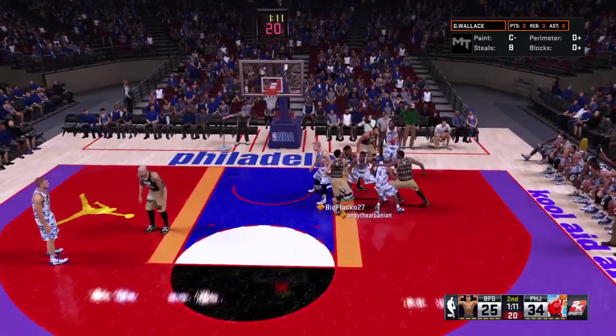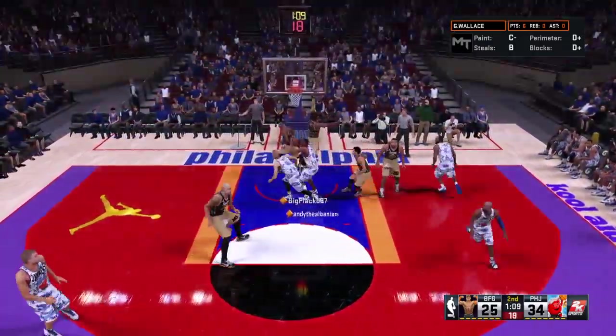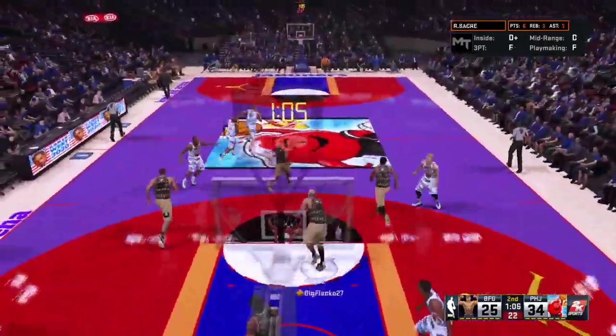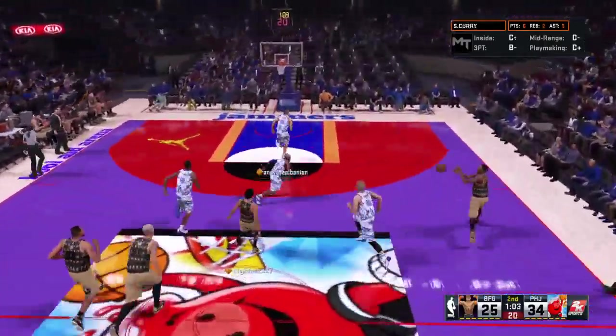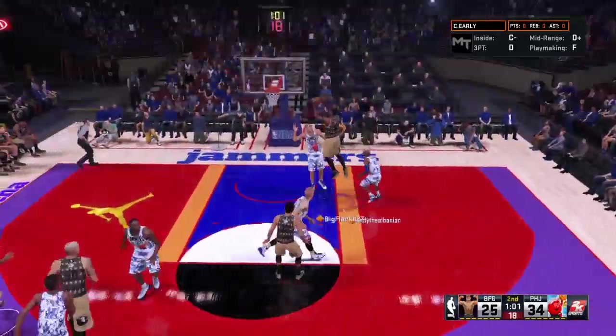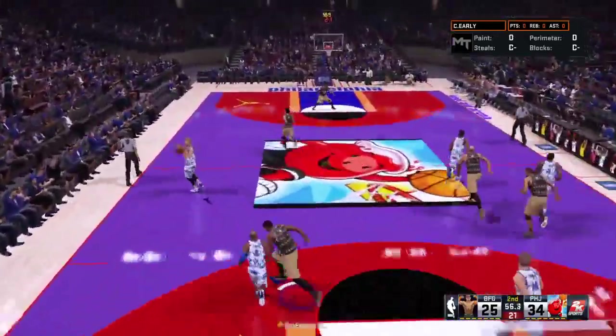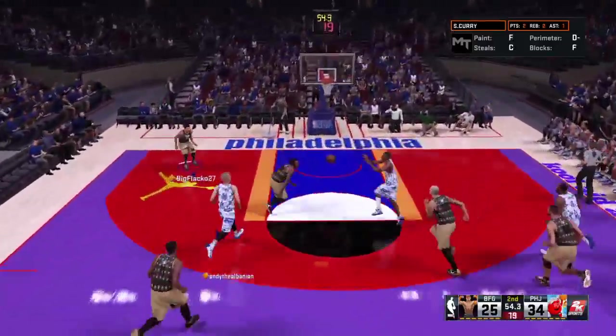Sam Curry. One-ten left to play here in the half. Layup off the pick — no good on the layup. Here's Early. Lucas with the rebound. Philadelphia leading by nine.